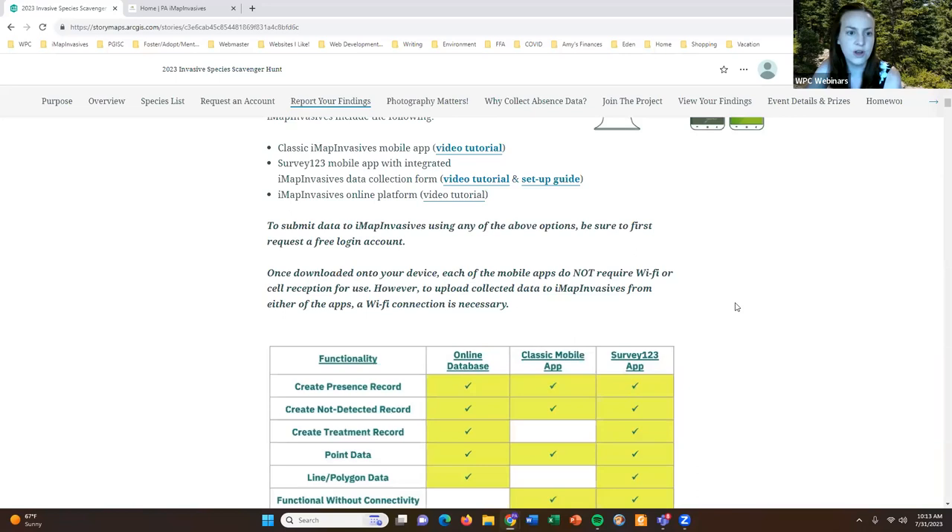Make sure you first request a login account prior to submitting any data to iMap Invasives — that's required to participate. Once you have either mobile app downloaded onto your device, they do not require wi-fi or cell reception to use in the field. However, in order to actually upload the data you collect with the apps to the iMap Invasives platform, you will need a wi-fi connection to do that. That information is covered in the video tutorials.